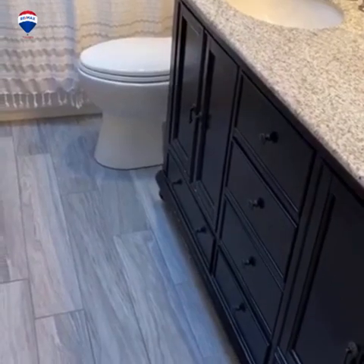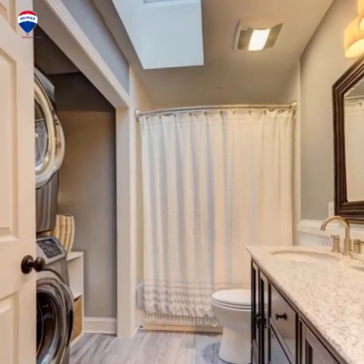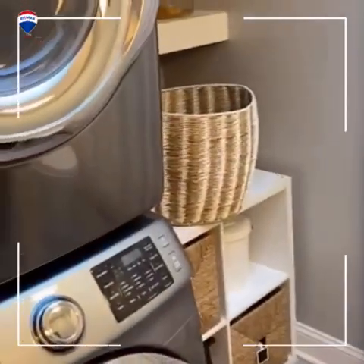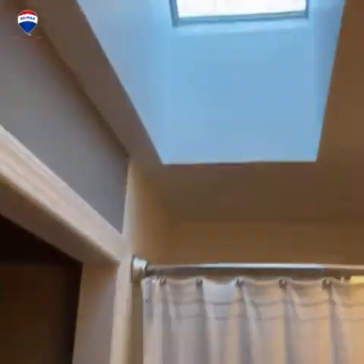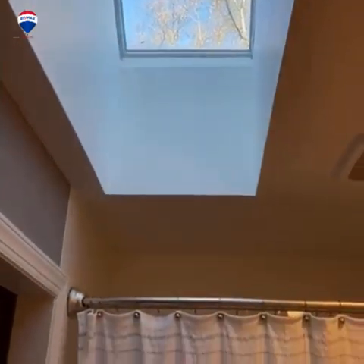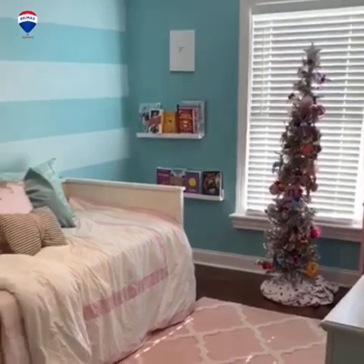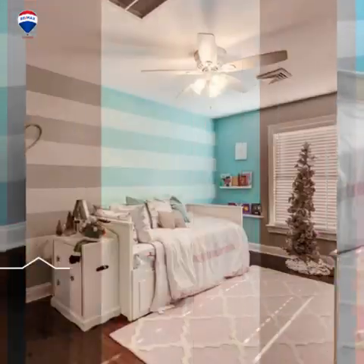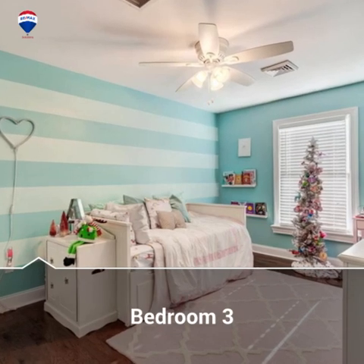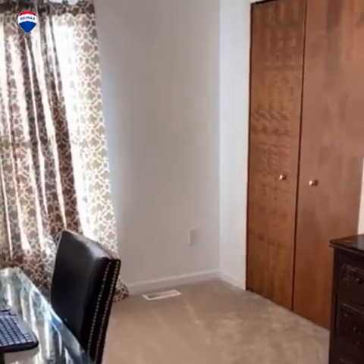The bonus hall bath with laundry room inside, beautiful skylight, third bedroom — very roomy, and the fourth bedroom.